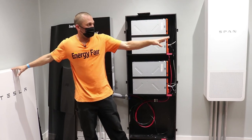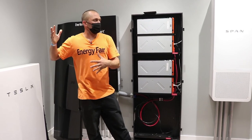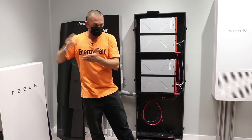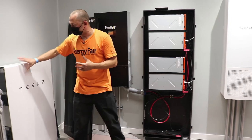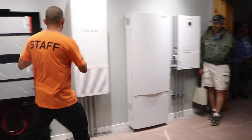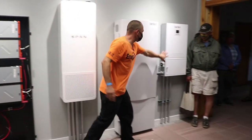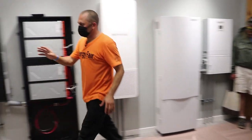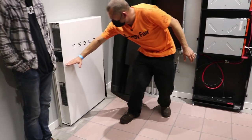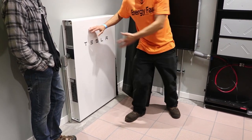Both the Tesla Powerwall and the Evervolt are AC coupled — they're looking for that AC source. Interestingly, the inside of the Evervolt battery bank looks exactly identical to the Powerwall. What Tesla has done is put their batteries in the lower section and placed an inverter up top, and they have a radiator in there as well — their own internal cooling system.